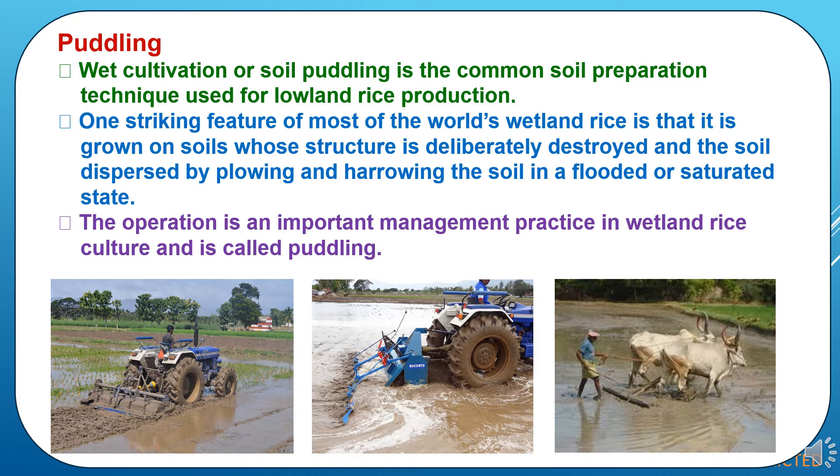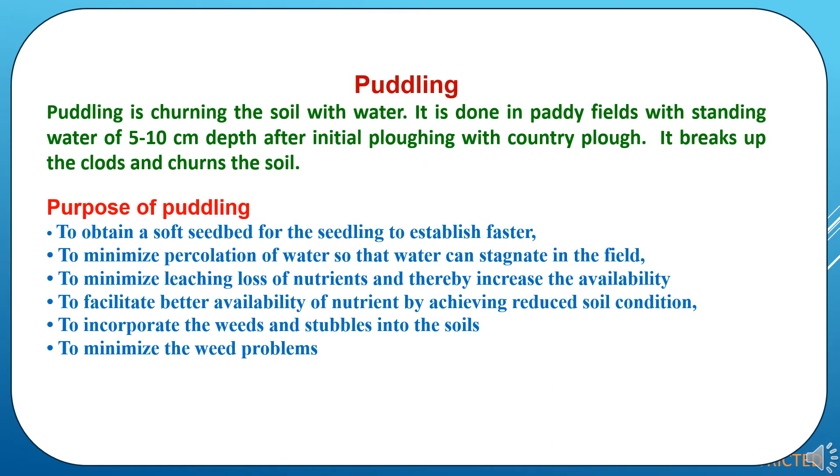One striking feature of most of the world's wetland rice is that it is grown on soil whose structure is deliberately destroyed and the soil dispersed by plowing and harrowing the soil in a flooded or saturated state. This operation is an important management practice in wetland rice culture and it is called puddling. Puddling is churning of soil with water. It is done in paddy fields with standing water of 5–10 cm depth after initial plowing with a country plow. It breaks up the clods and churns the soil.